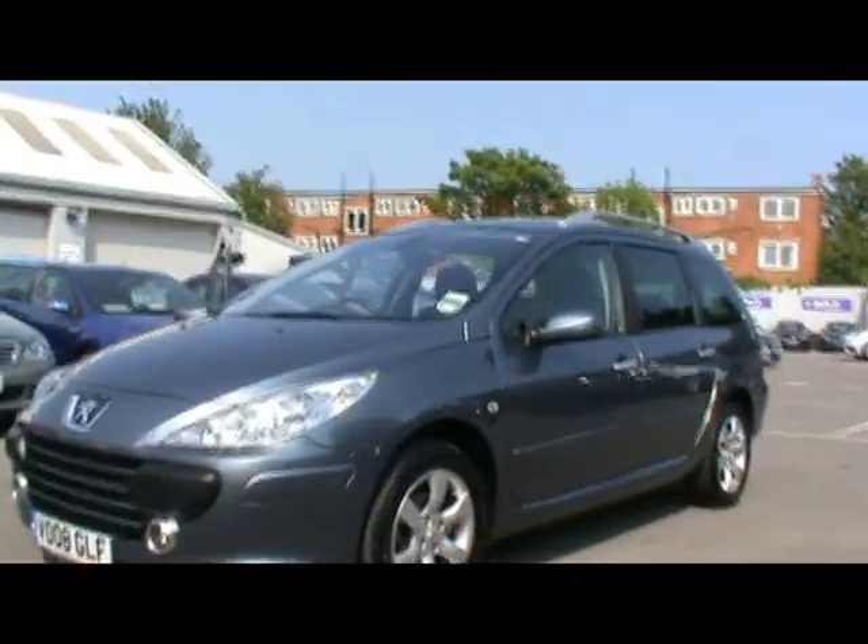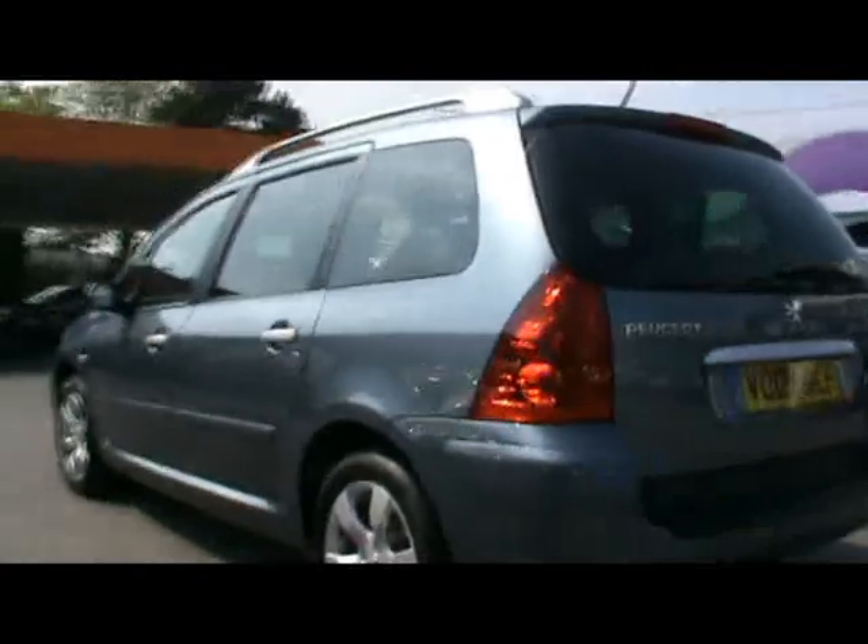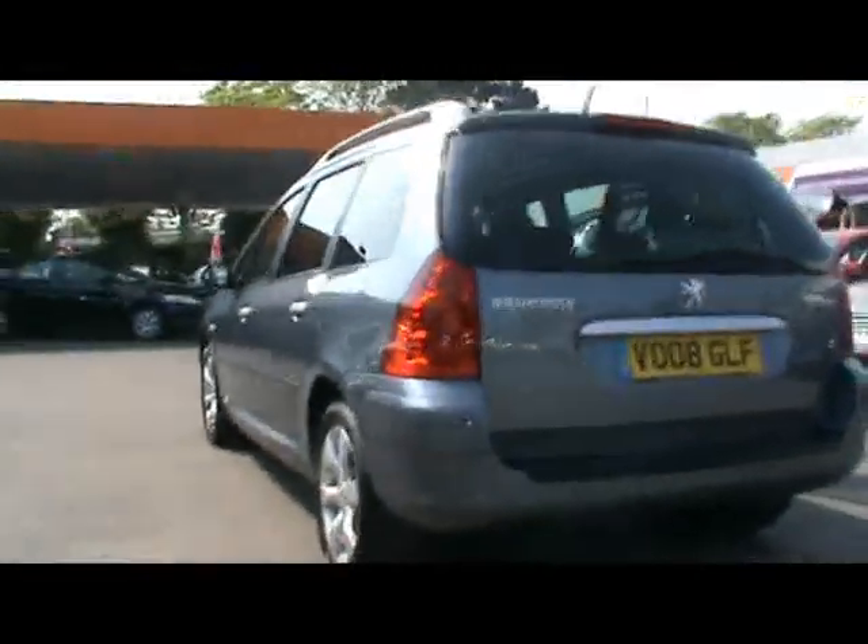Welcome to Imperial Cars. We have a 2008 Peugeot 307 estate. It's an SE trim and it's the 1.6 HDI 110 brake version. Stay for a quick tour around.